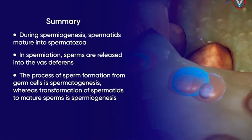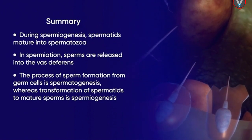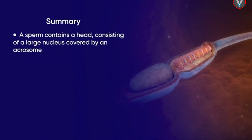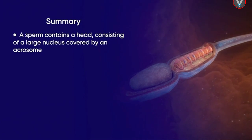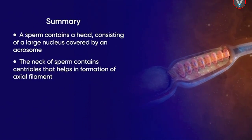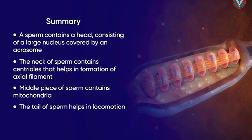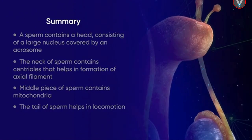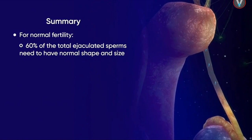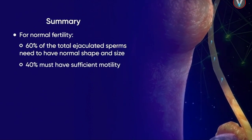Spermatogenesis is the process of sperm formation from germ cells, whereas spermiogenesis is the transformation of spermatids to mature sperms. A sperm contains a head consisting of a large nucleus covered by an acrosome, a neck containing centrioles giving rise to the axial filament, a middle piece containing spiral-shaped mitochondria, and a tail that helps in locomotion. For normal fertility, at least 60 percent of the total 200 to 300 million ejaculated sperms need to have normal shape and size, and 40 percent must have sufficient motility.